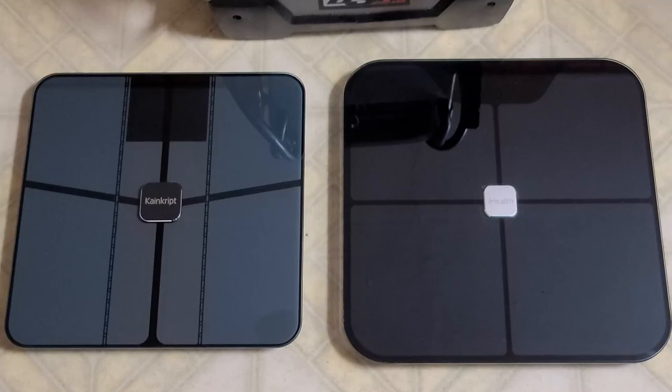What's up Amazon gang, Colorado Strong here. I just received my KanCrypt digital bathroom scale — that's the one on the left — and the one on the right is an iHealth. They both pretty much do the same thing.